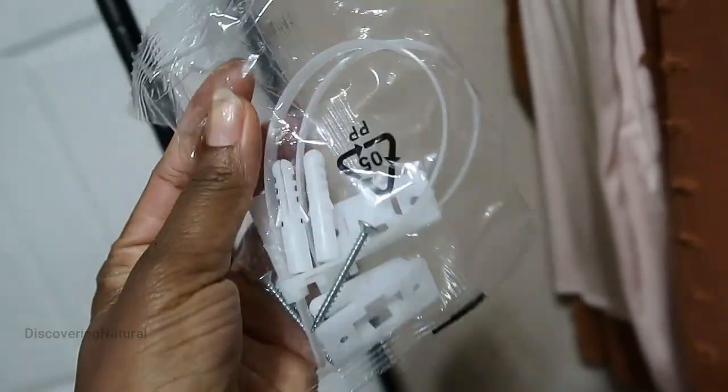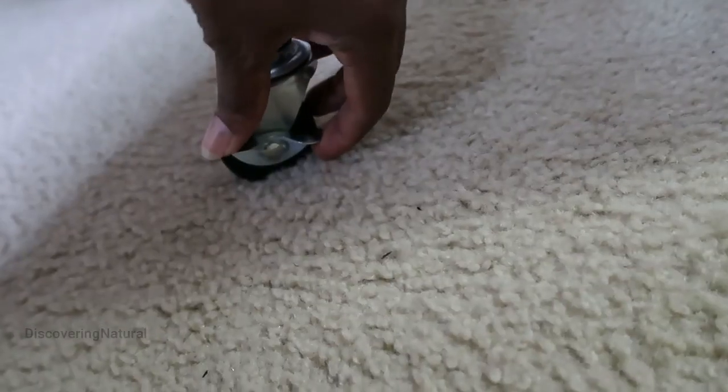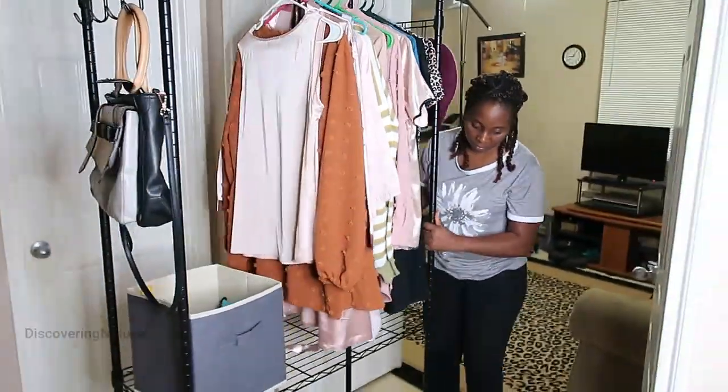It also comes with an anti-tip device for extra stability so that you can keep it secured to the wall. And it has this interlock wheel so I can wheel it from room to room.